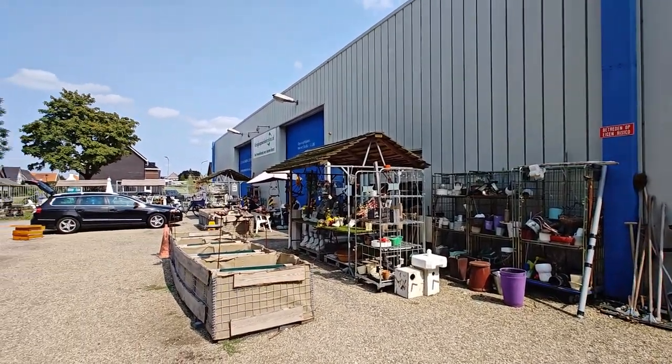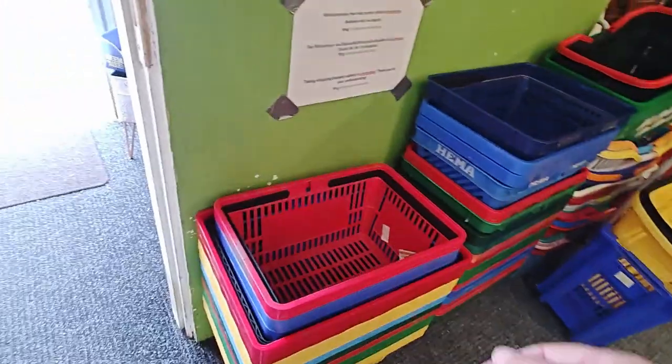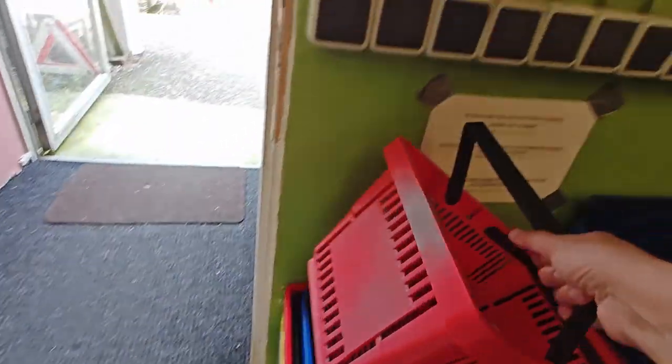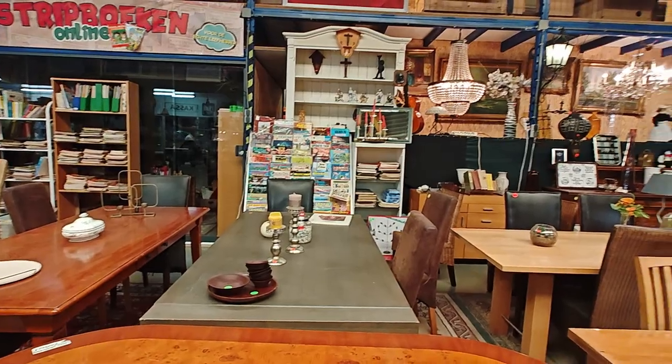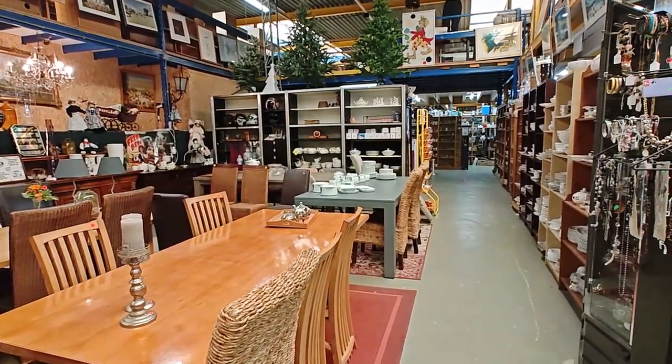This thrift store is really huge — it's one of the biggest ones in my area, so I'm really looking forward to seeing what's inside. I usually take a lot of time walking through the thrift store because there's so much to see and I don't want to miss anything.